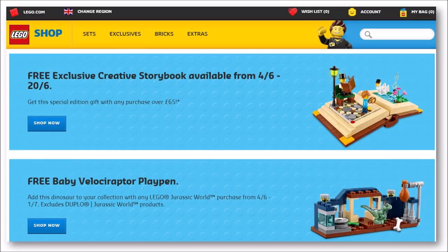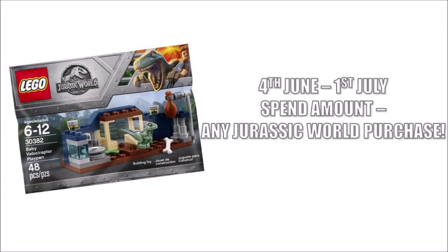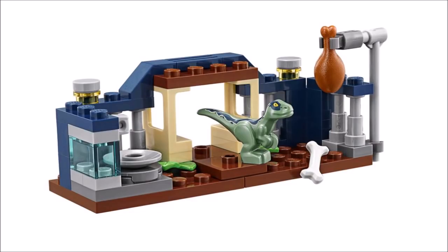The playpen polybag is sadly not available in North America, but it's available everywhere else worldwide at the Lego shop online and in store with any Jurassic World purchase from June the 4th until July the 1st while stocks last. So it's a pretty good way to get baby blue if you only want to buy a small set, and the bonus is you've got plenty of time to get it.